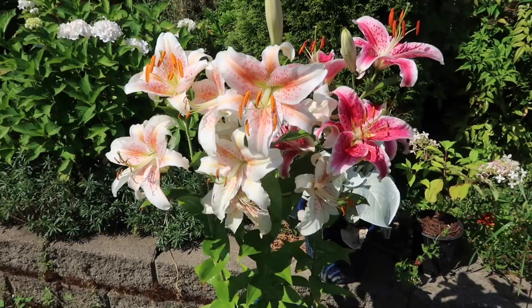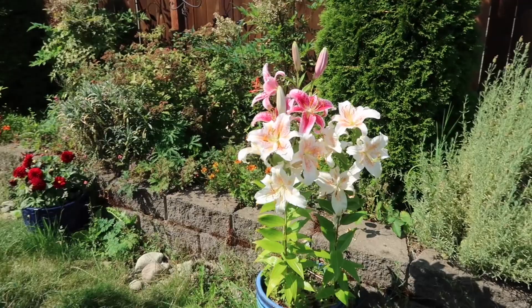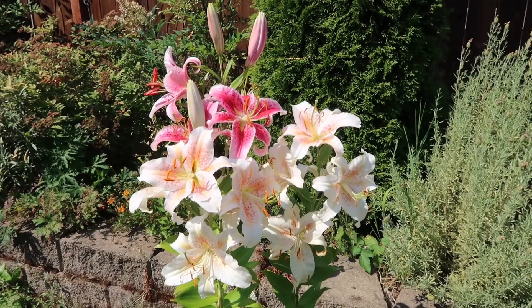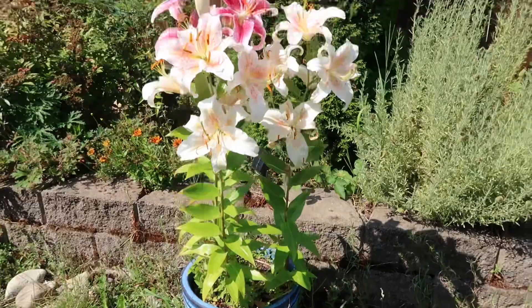I have another container right here growing in exactly the same condition — the same amount of sunlight. This area receives five to six hours of morning sun and then no afternoon sun because this building blocks it out. Five to six hours of sun is pretty much all they need. Same thing — three bulbs in one container. Gorgeous. I love them.